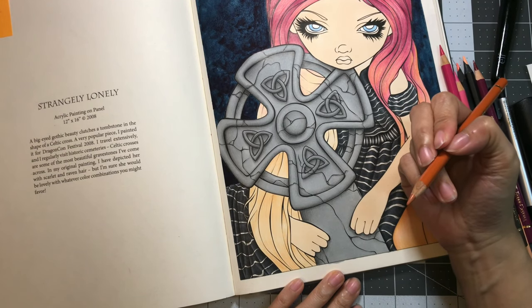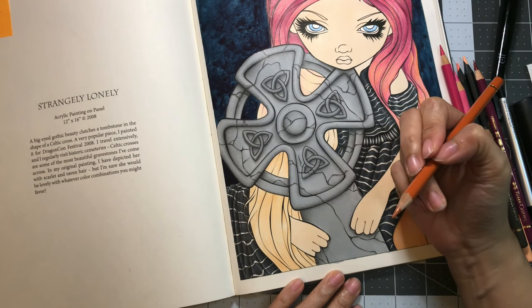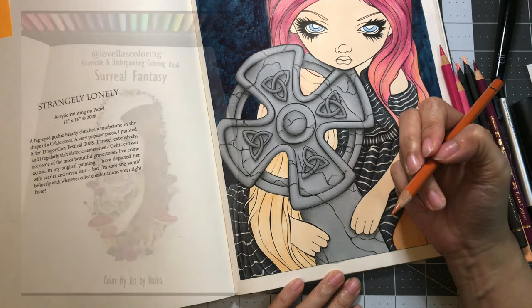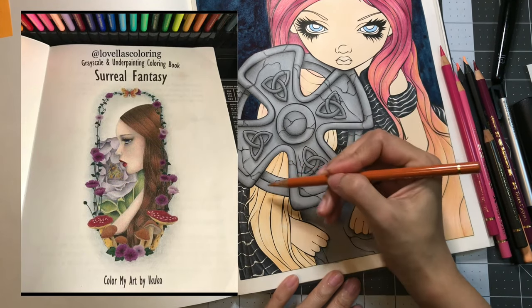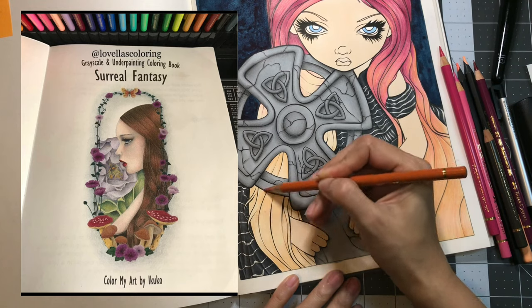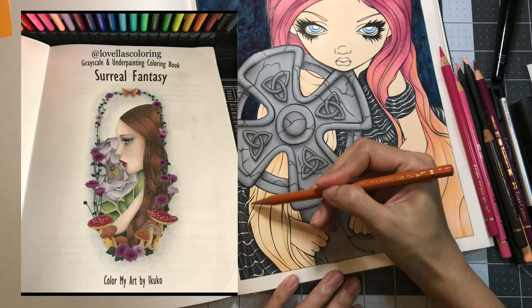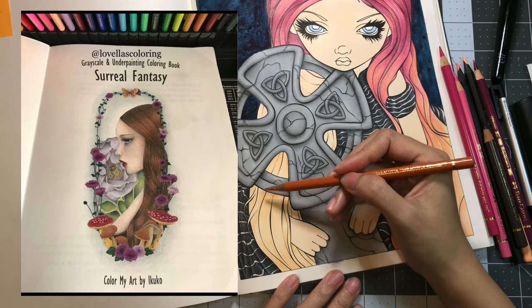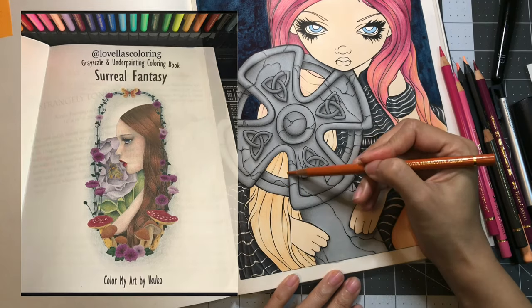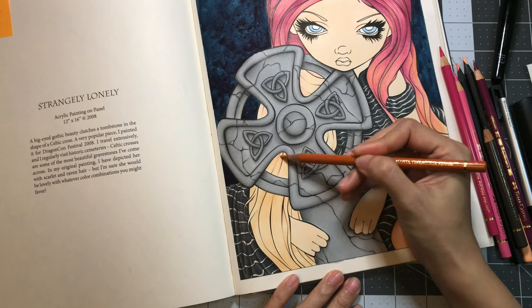Number nine is: what was your first grayscale picture you colored? My first grayscale picture was from Ikuko's coloring book called Surreal Fantasy, colored in with Mitsubishi Uni pencils. That was my first grayscale.